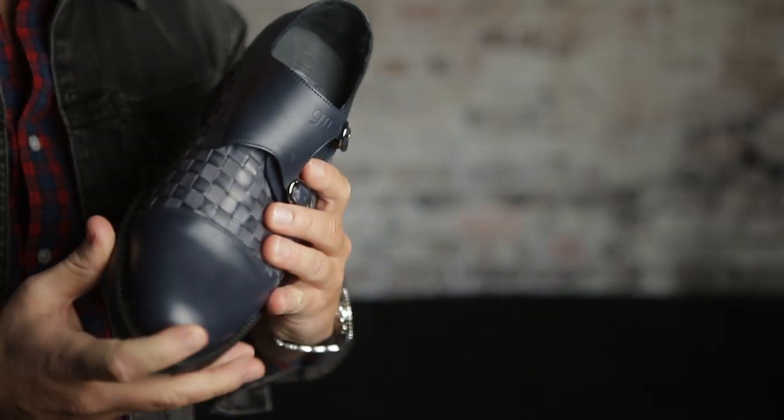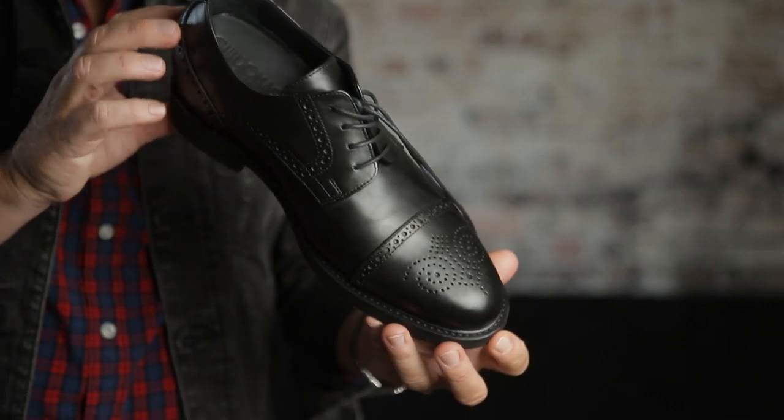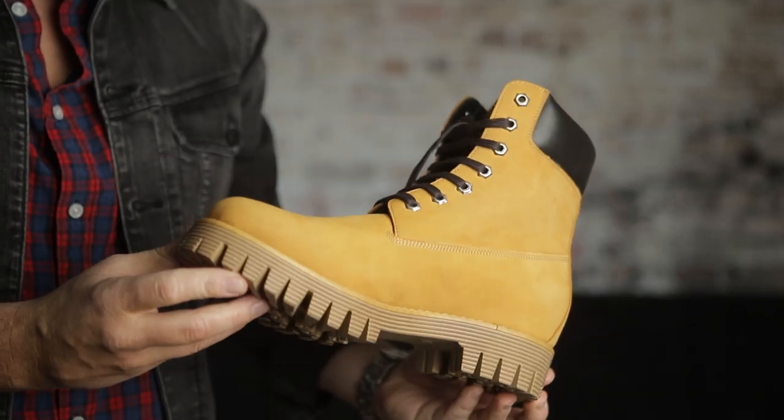All the shoes I'm going to be showing you today are from Guido Maggi. They sent all the shoes I'm going to be using as demos and they're also sponsoring today's video. Big thanks to them for supporting the channel. I've talked about Guido Maggi once before and even apart from these being elevator shoes, they're probably the highest quality shoes that I own. The construction, the design, the materials that they use are among the best I think I've ever seen — they're incredibly impressive.